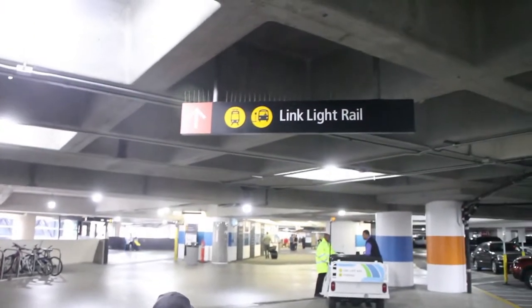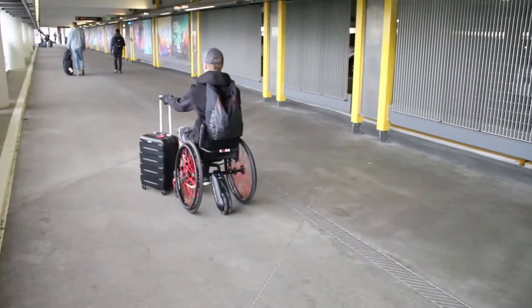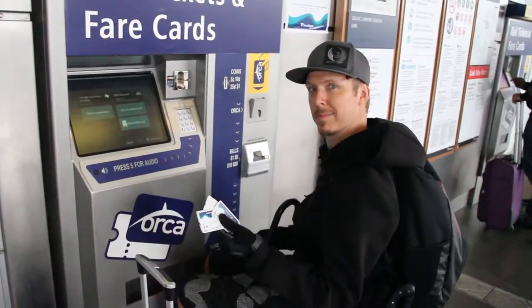First I'm going to take the Link Light Rail into town. I get it right here at the airport — it's just a short stroll away. And only for a couple of bucks, I can get right into downtown.